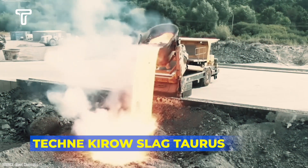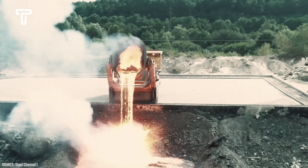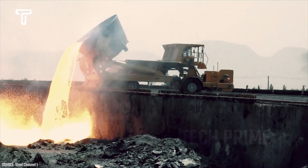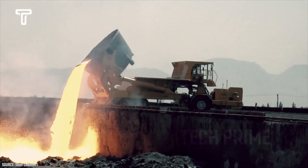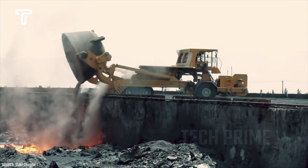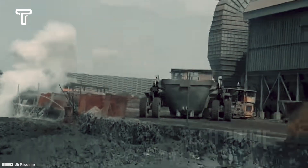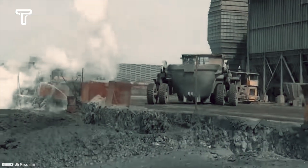Who would have thought that the heavy machinery named Technikiro Slag Taurus could handle such tough tasks? Imagine, this vehicle can transport extremely hot slag to disposal sites. This capability makes it highly sought after by business owners. Furthermore, its precise design makes the process of transporting slag easier with this truck.